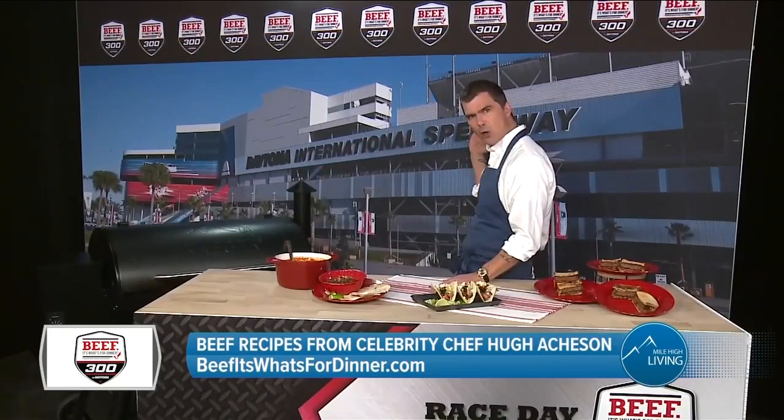So Hugh, tell us about Beef It's What's For Dinner 300. Well, I'm in Centennial and I'm at the National Cattlemen's Beef Association headquarters — though it looks like I'm at the Daytona International Speedway.